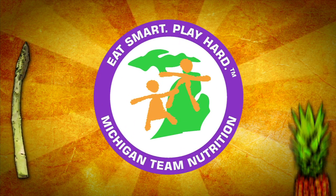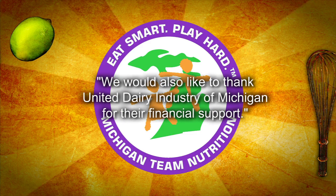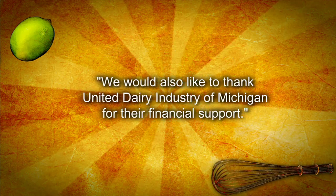Fresh Meals has been brought to you by Michigan Team Nutrition. We'll see you next time.